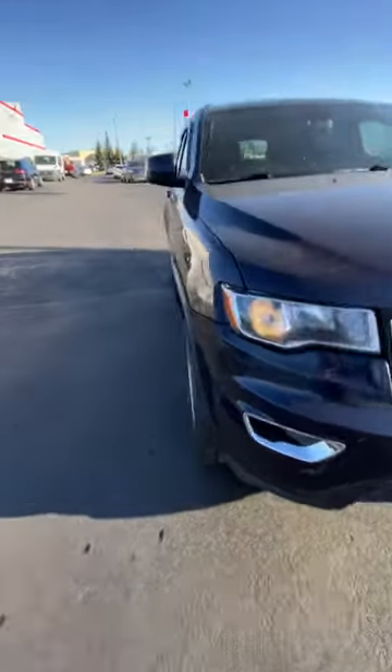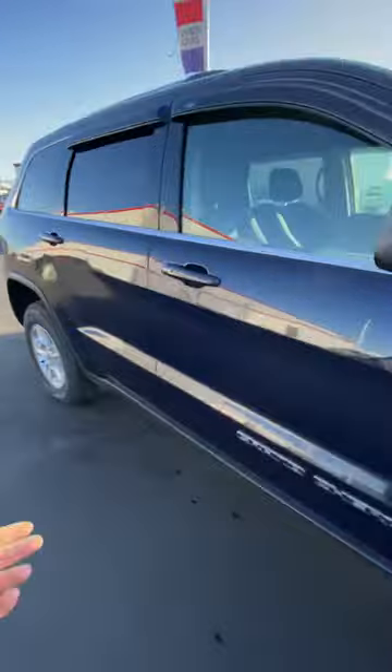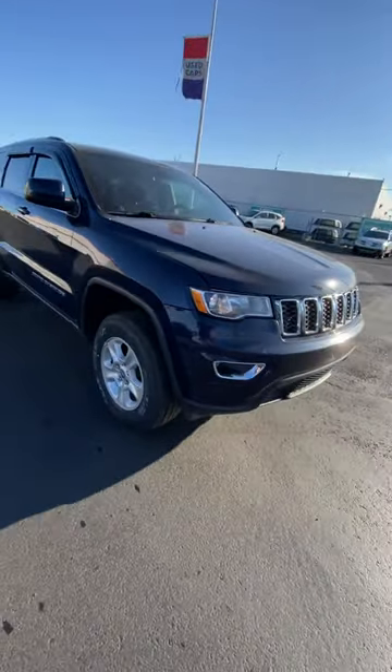The Laredo package gives you fog lights on the bottom and keyless entry, so you've got a push button on the side to lock and unlock the vehicle — you can keep the key in your pocket. We also put brand new rubber on it and did all the maintenance required to get it certified.